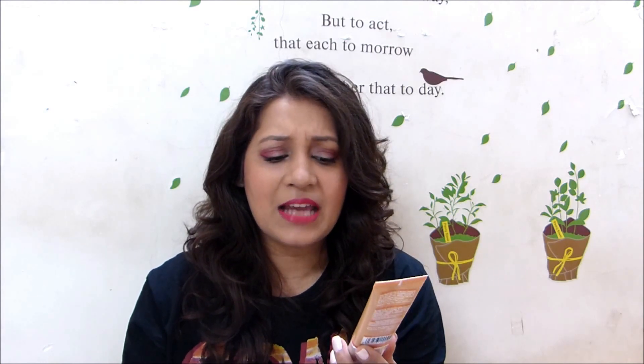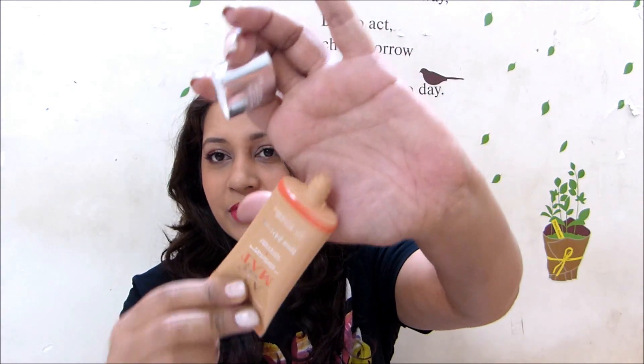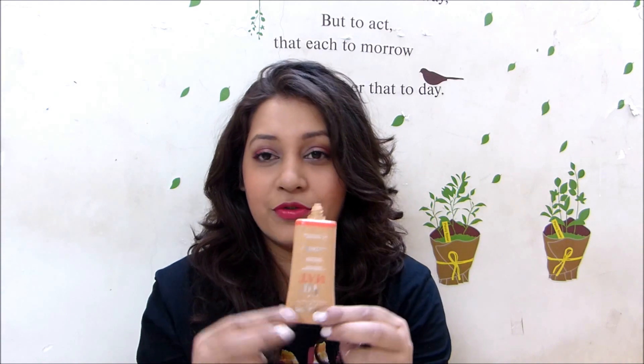I bought this from Feelunique because I didn't see it in India. I got the shade 05 Golden Beige, and it says a matte, undetectable matte finish, 24-hour hold, skincare formula that lets the skin breathe — as light as air. It's a 30ml tube, which makes it very travel-friendly. You can just put it in your bag and you're not going to break it. You can also squeeze out the last drop of the foundation. It cost me around £9.95.